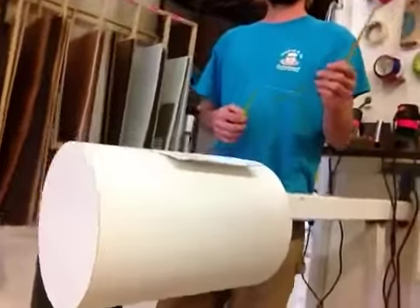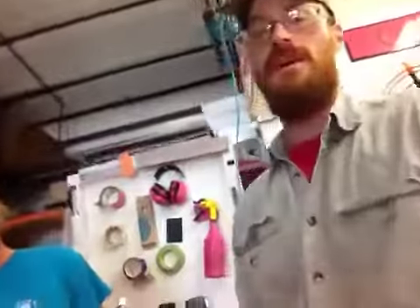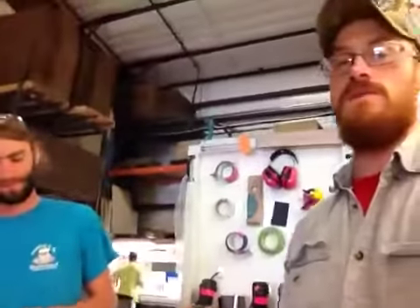We have one of ten of your white laminate cylinders. We've got cylinders, and they are going to be shipped to you today.